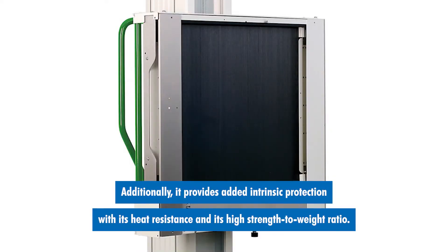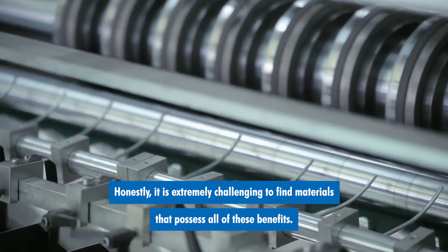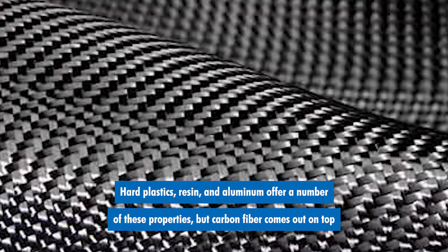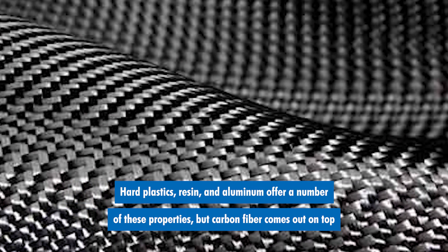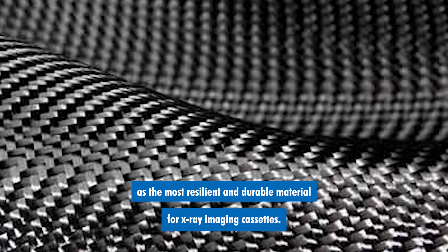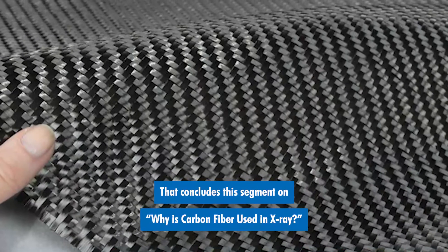Additionally, it provides added intrinsic protection with its heat resistance and its high strength-to-weight ratio. Honestly, it is extremely challenging to find materials that possess all of these benefits. Hard plastics, resin, and aluminum offer a number of these properties, but carbon fiber comes out on top as the most resilient and durable material for x-ray imaging cassettes.